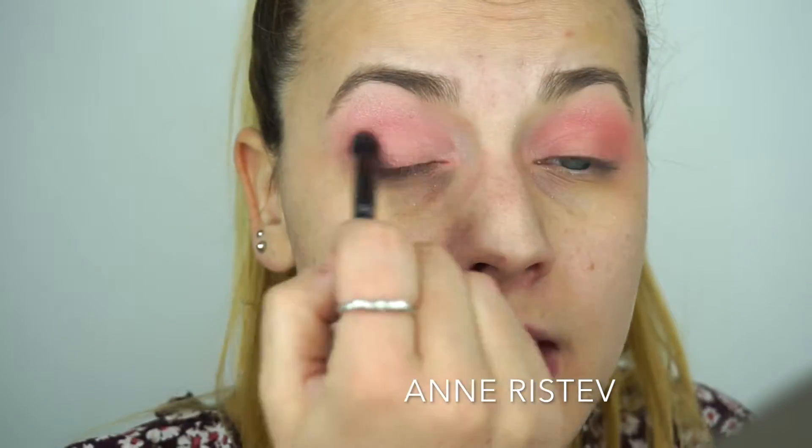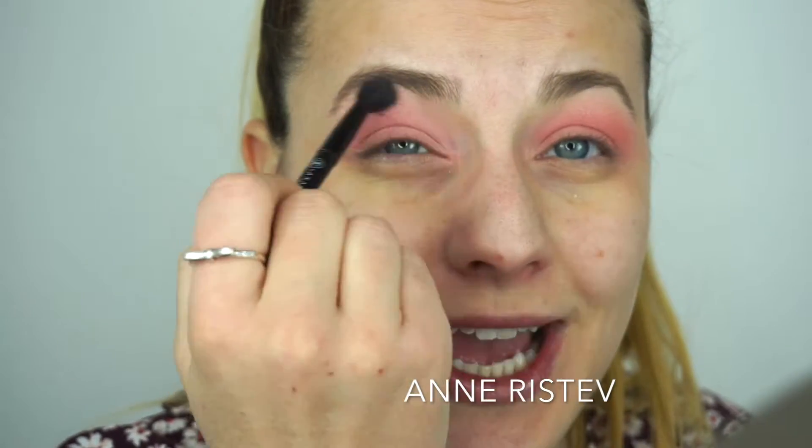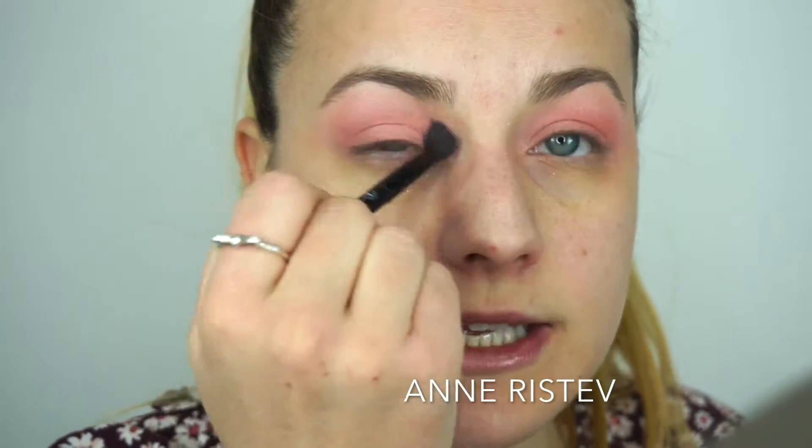We're going to take a clean blending brush and blend the two colors together. This is more of a soft eye look — nothing too crazy or bold, more on the subtle side, which I like. I might do one with a bold eye color look sometime, but I just love going in with soft colors. This is coming out really nicely.